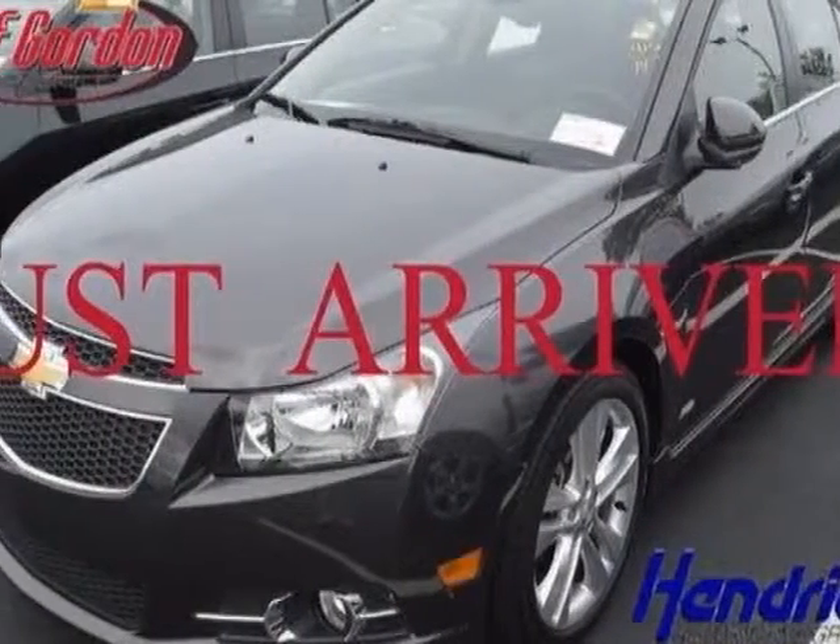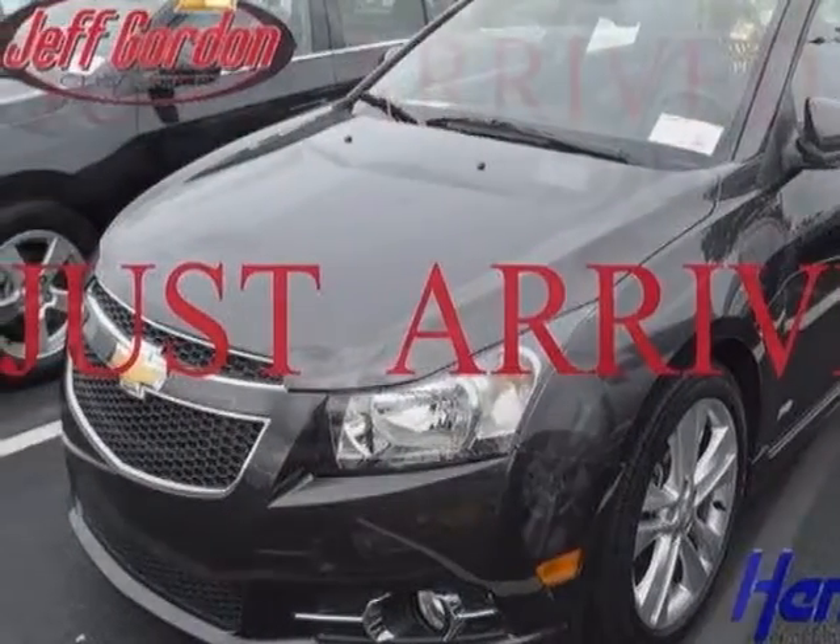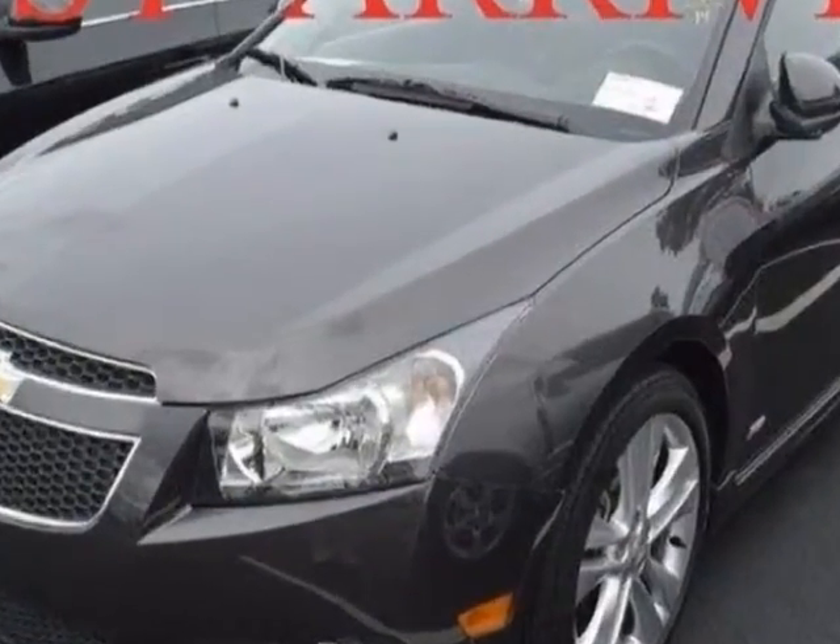Look at this certified pre-owned 2014 Chevrolet Cruze. Carfax has certified this Cruze as having one owner.